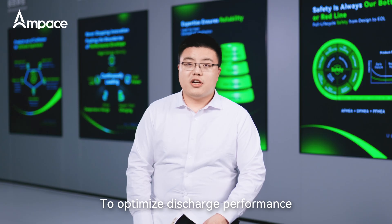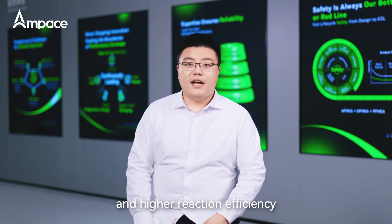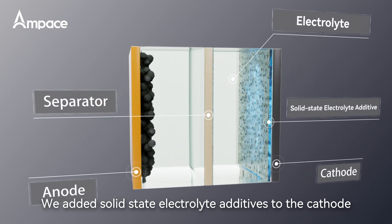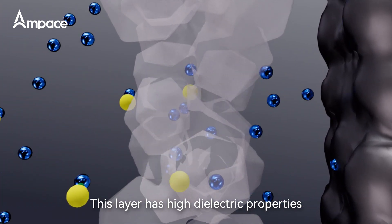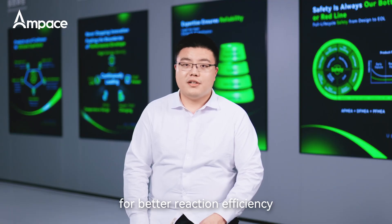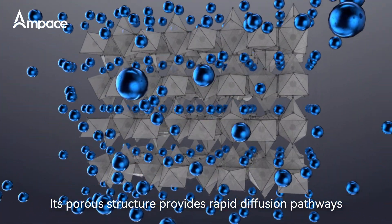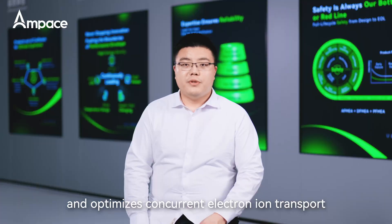To optimize discharge performance, the battery needs faster lithium-ion transport and higher reaction efficiency. We added solid-state electrolyte additives to the cathode, creating a plasma interfacial layer. This layer has high dielectric properties, speeding up lithium-salt dissociation with better reaction efficiency. Its porous structure provides rapid diffusion pathways for lithium ions, stabilizes the electrode-electrolyte interface, and optimizes concurrent ion transport.